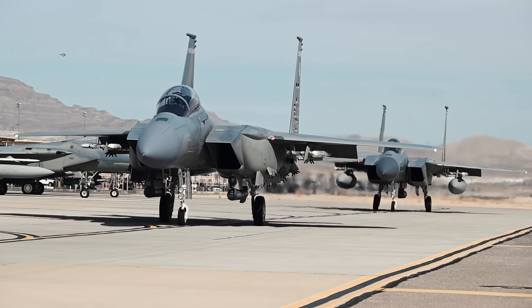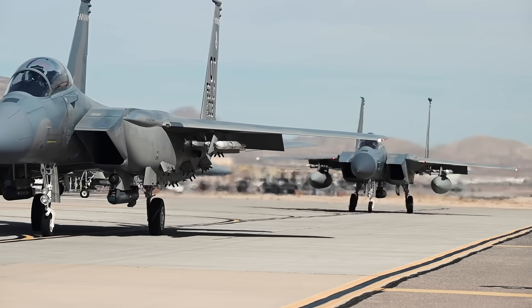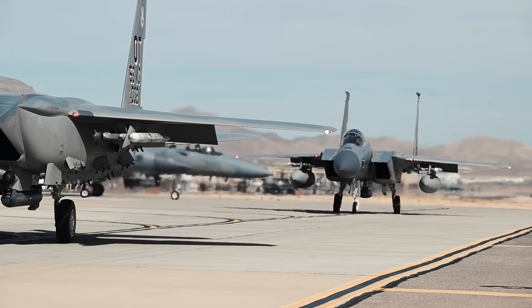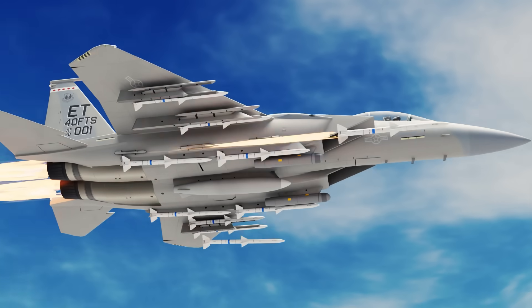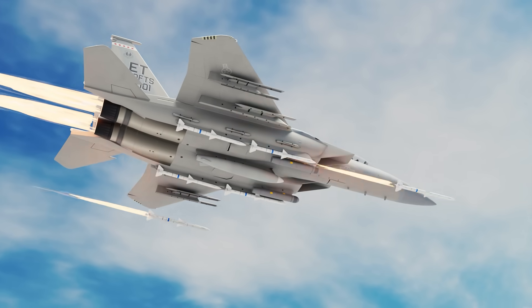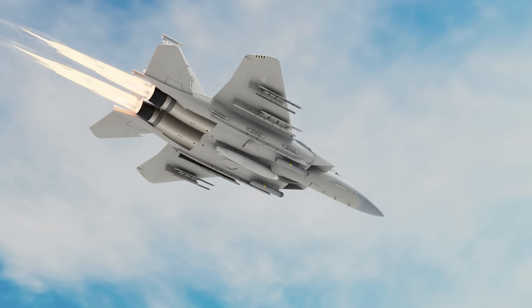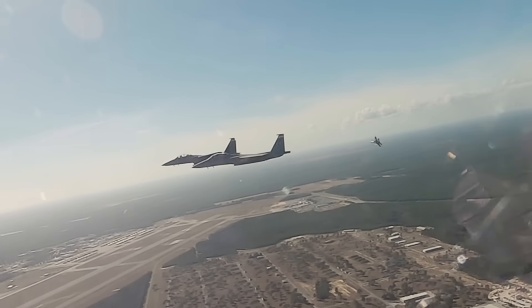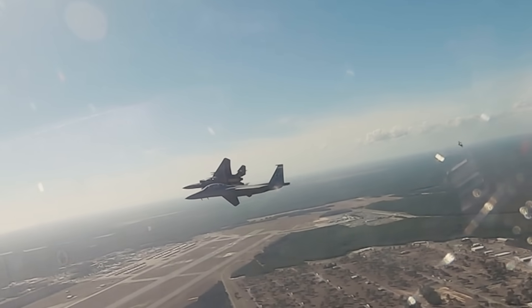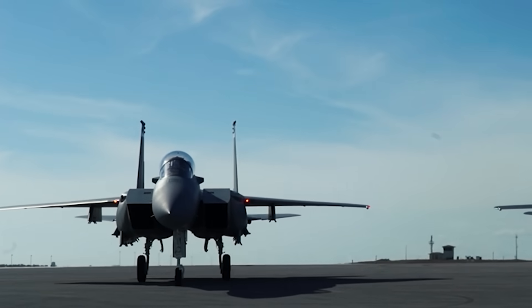The Eagle II doesn't just bring speed — it also brings stamina. Thanks to conformal fuel tanks, it flies farther without sacrificing hardpoints or maneuverability. And here's where it really earns the name 'missile truck': it can carry up to 22 air-to-air missiles, more than any other fighter in the US arsenal — more than triple what an F-35 can carry internally. And if you want to switch roles mid-mission, it can mix in JASSMs, GBU-53 StormBreakers, and other smart munitions for precision air-to-ground strikes.